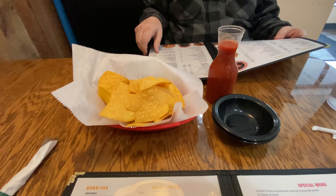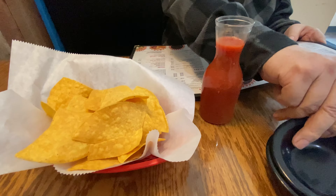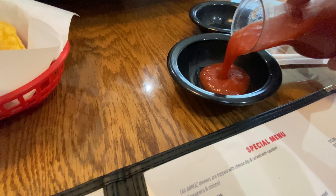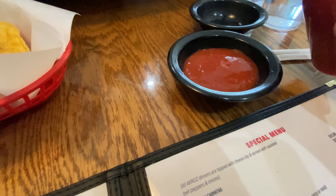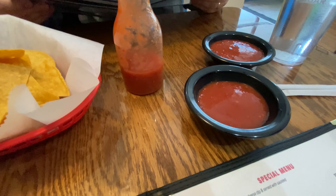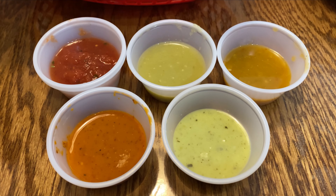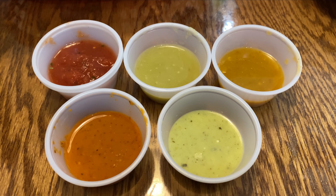It looks like they give you chips and salsa here, in this little side dish. It's not too dark, so I wonder how spicy it is — it's probably pretty mild. And here are our samples of the different salsas that we're going to try out. Looks like there's five of them, so I'm pretty excited about this.